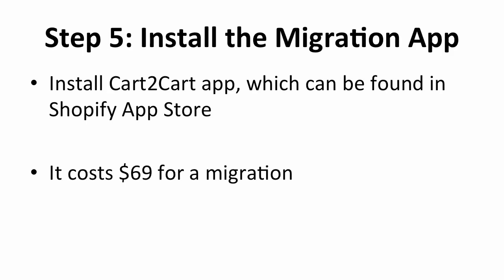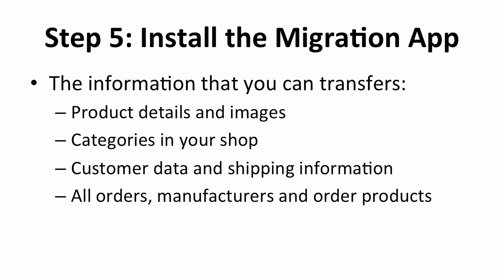The previous steps are all about setting up your Shopify account and designing your store — your store migration hasn't taken place yet. The next step is to install the migration app in order to move the information from BigCommerce to your new Shopify store. The app you want to install is called Cart2Cart, which can be found in the Shopify App Store. The app itself is free of charge, but the price for each migration costs $69. The app allows you to transfer your product details and images, the categories in your old store, customer data, shipping information, orders, manufacturers, and product orders. Moving this valuable information from the old store to the new one would be painful to do one by one — with this migration app, it's just one click away.